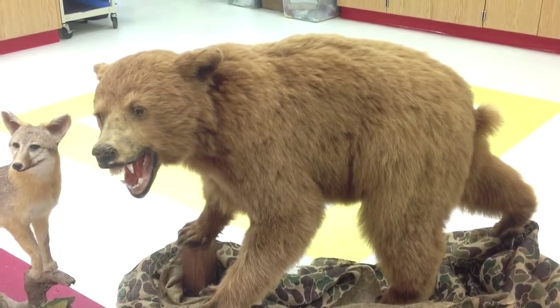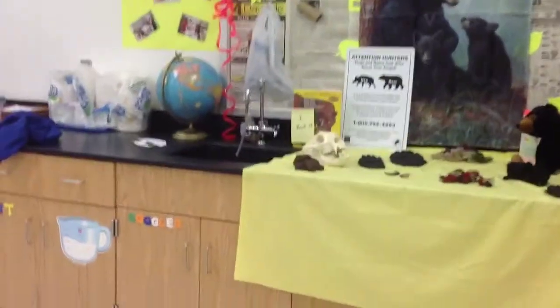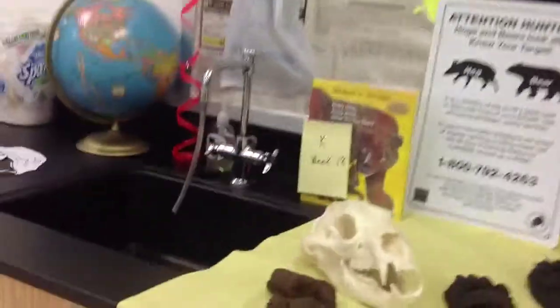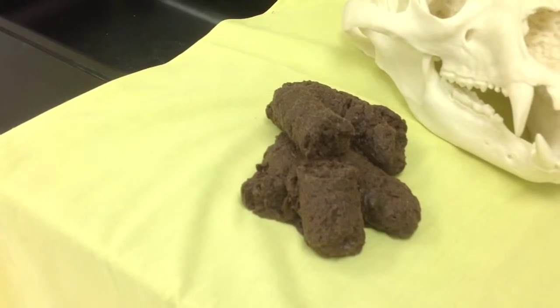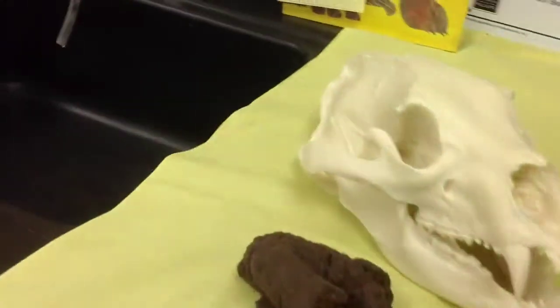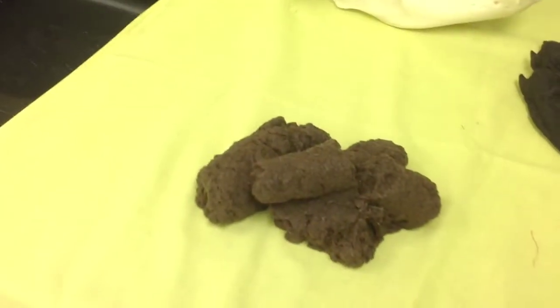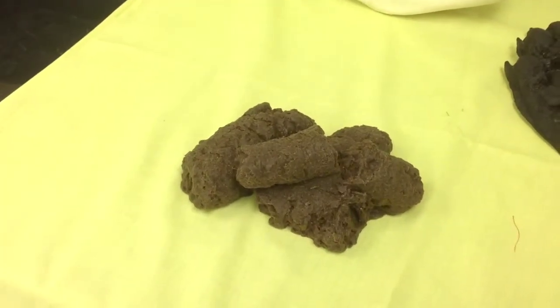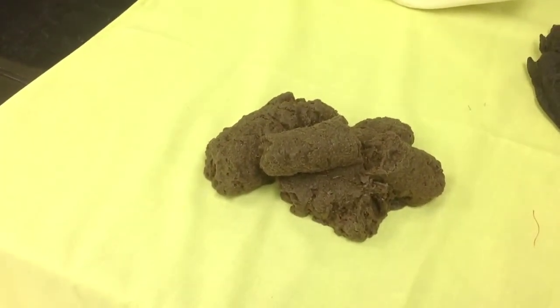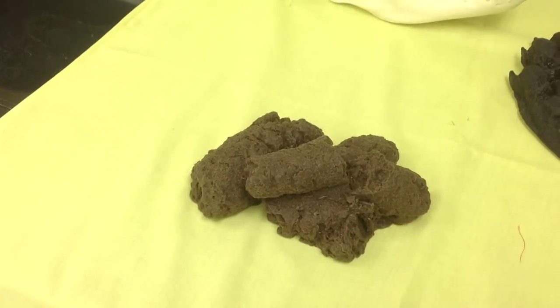We're going to continue with our bear, using the artifacts over there and passing them around. One important artifact I forgot — and this is going to really surprise you — is called scat. Scientists call it scat; it's otherwise known as poo. It's actually a rubber replica of what bear poo looks like. The kids are going to be really grossed out by this, and probably the teachers too. But scientists use bear droppings — or any animal droppings — to identify what animals have been along a trail. So this is actually a scientific artifact.